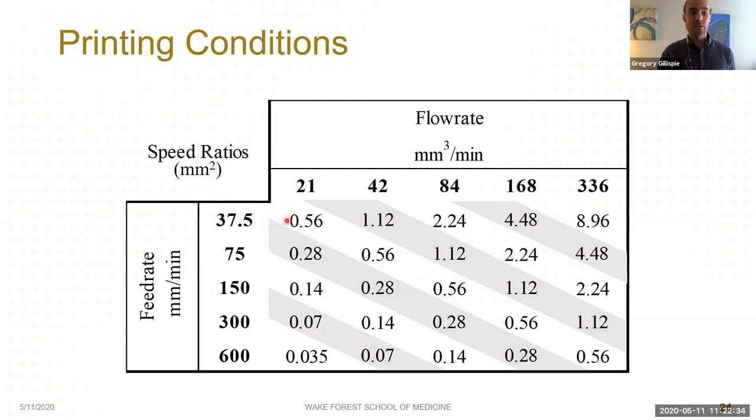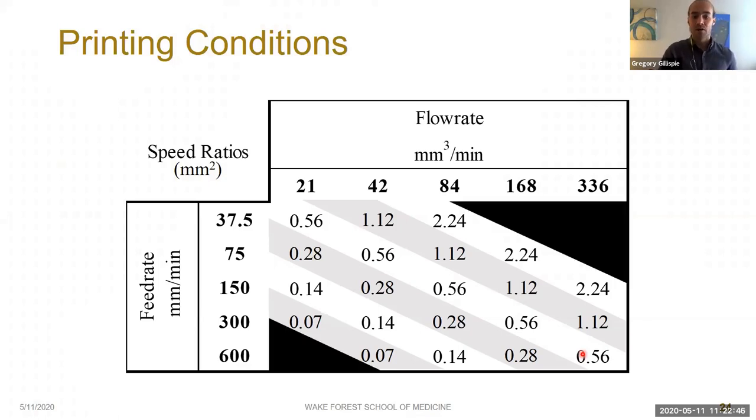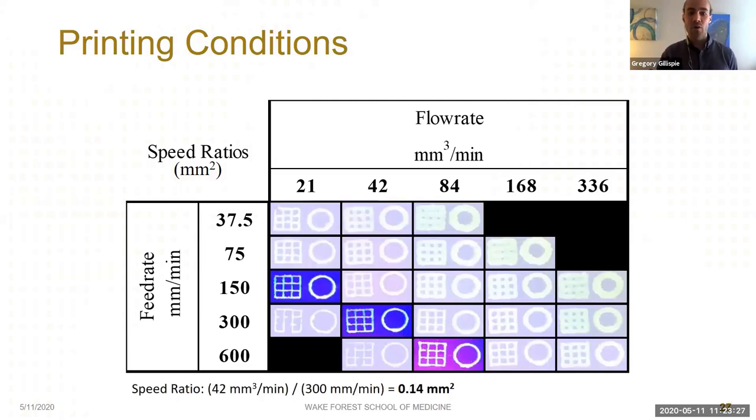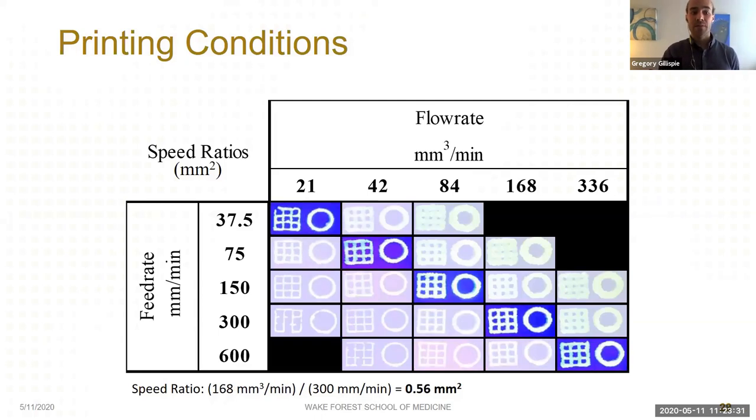You can see with this testing matrix that we can get similar speed ratios even though vastly different feed rates and flow rates are being used. When we printed using this matrix with our gellan gum-GelMA bioink, at our lowest speed ratio we could not make any measurements due to under-deposition, and at the highest two speed ratios we couldn't make measurements due to over-deposition — simply too much or too little material, with structures looking nothing like intended.